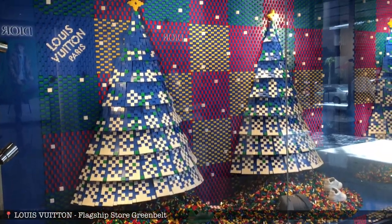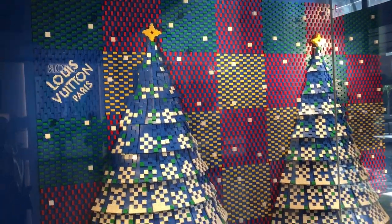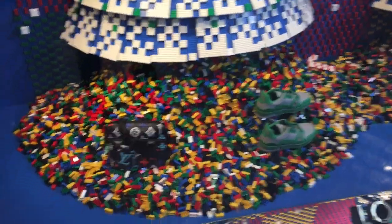Hi guys! Our next stop is Louis Vuitton, so let's enjoy! Let us check the very beautiful holiday window display of Louis Vuitton. You have seen this in our part one, so let us re-check this again.